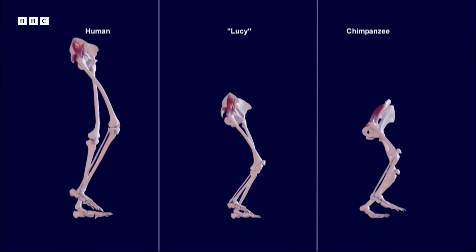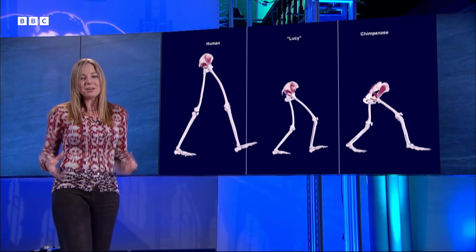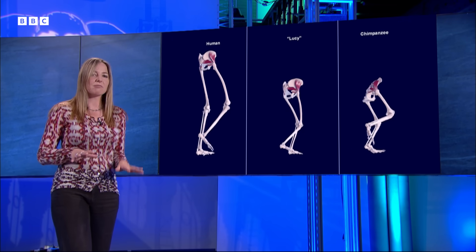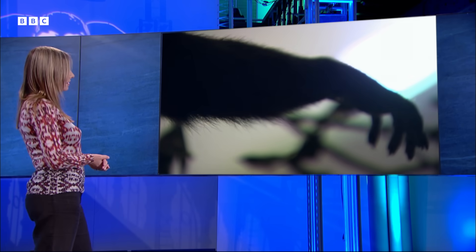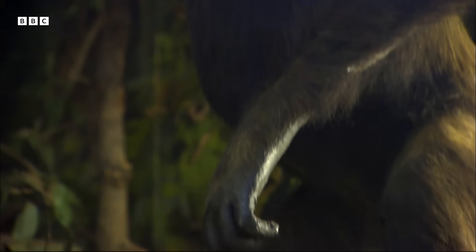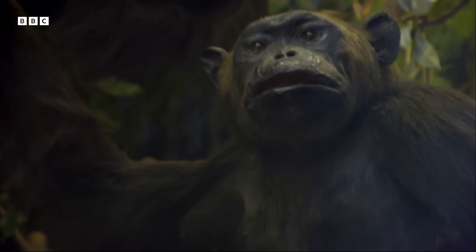Looking at the anatomy of Lucy's feet, knees, and pelvis, it suggests she's spending lots of time walking on the ground. But some new research has been looking at another bit of her anatomy — her hands — and this may shed some light on how much she was using them for climbing.